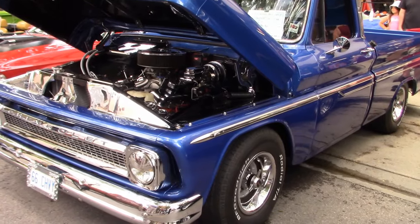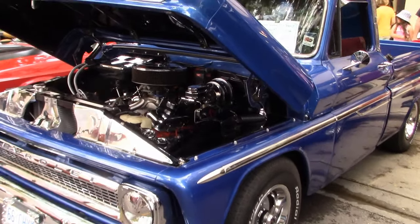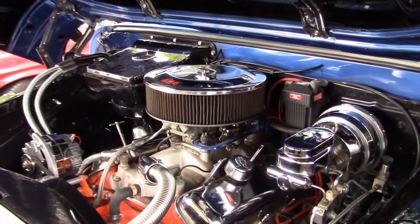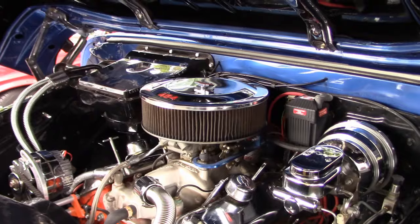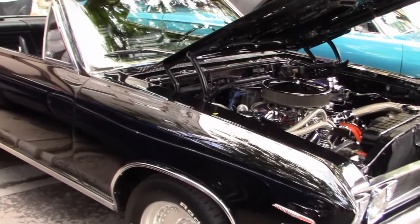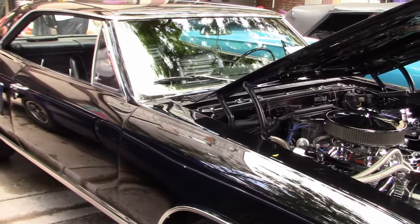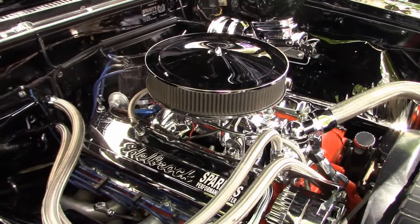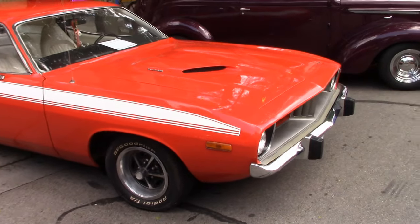There is Paul's '66 Chevy. Under the hood is a 454. And Leo's '67 Beaumont — Leo and Paul are good friends and always park together at car shows. This car is also running a 454. And more cars at RetroFest.